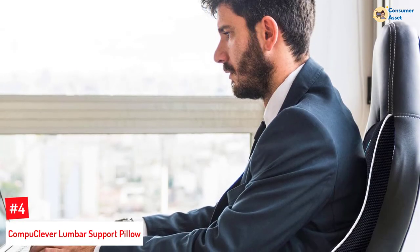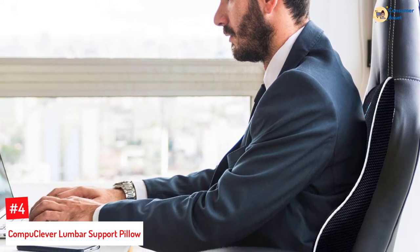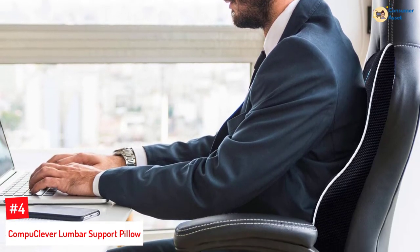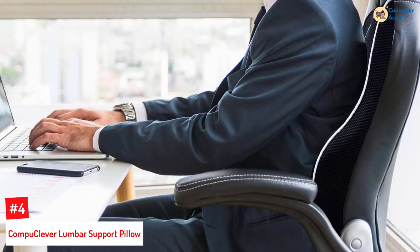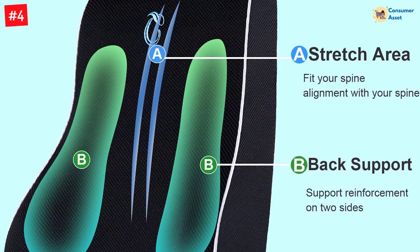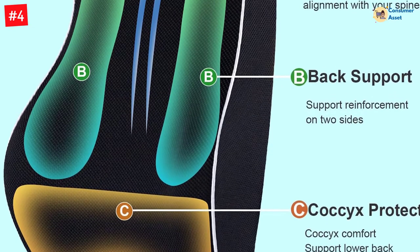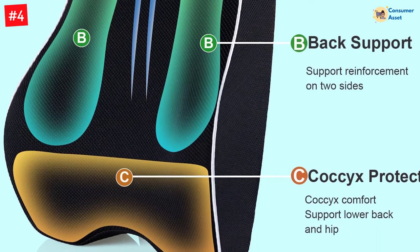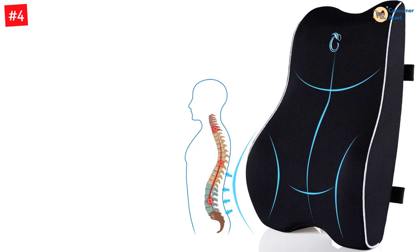Number 4: Compu Clever Lumbar Support Pillow. Become a proud owner of this ergonomically designed lumbar support pillow that reduces spine pressure. Made of premium memory foam, the pillow never flattens out and alleviates sciatic nerve pain and pain associated with spondylosis. Its machine washable outer cover and zipper design make it easy to maintain. The versatile pillow can also be used by pregnant women to support their back when sitting on the couch or bed.